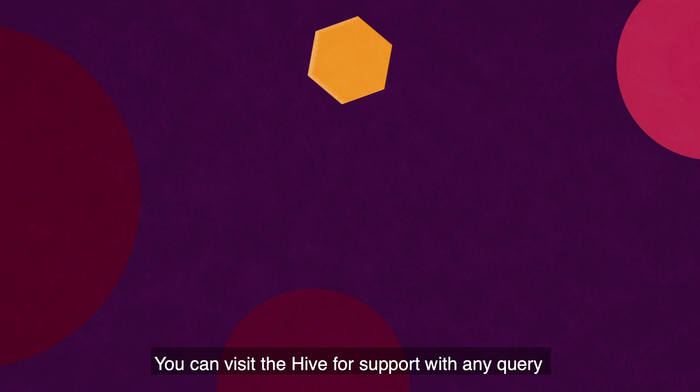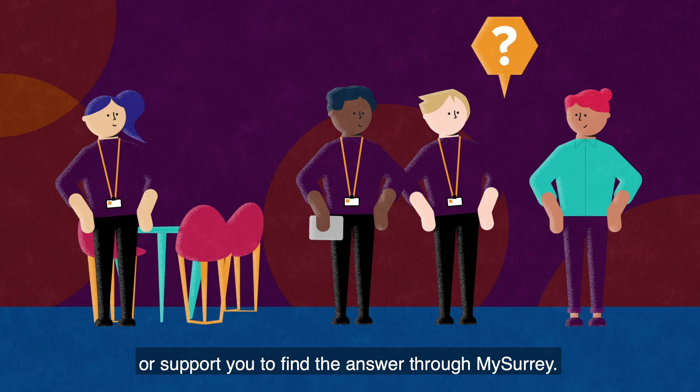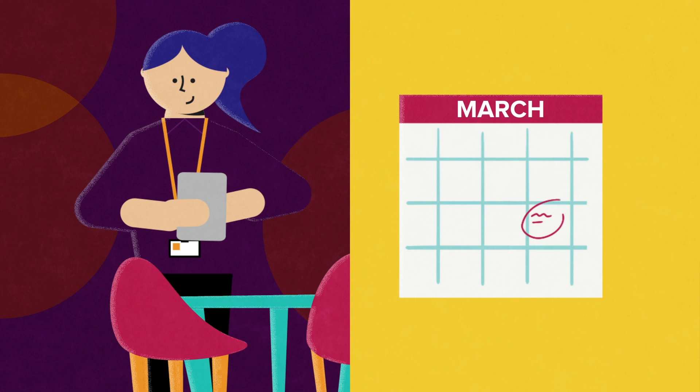You can visit the Hive for support with any query relating to your student life. The Hive team are here to help you. They might be able to answer your questions straight away or support you to find the answer through My Surrey. If they can't, they'll book an appointment with someone who can at a time to suit you.